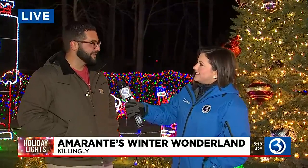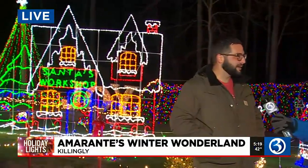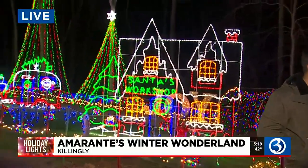So last year we had a tunnel and it was a huge hit. We had to do another one and it's bigger and better. There's more lights. We added some more silhouette pieces that are around the property, and some more trees that are even higher than last year.